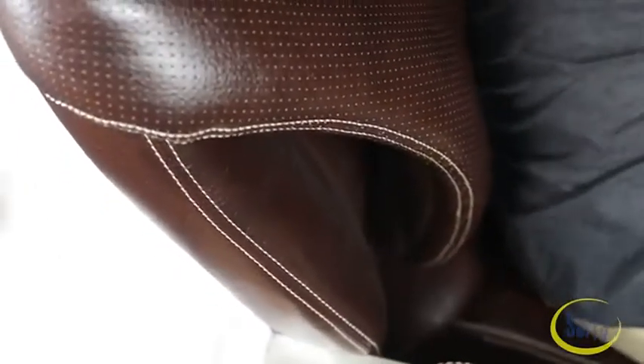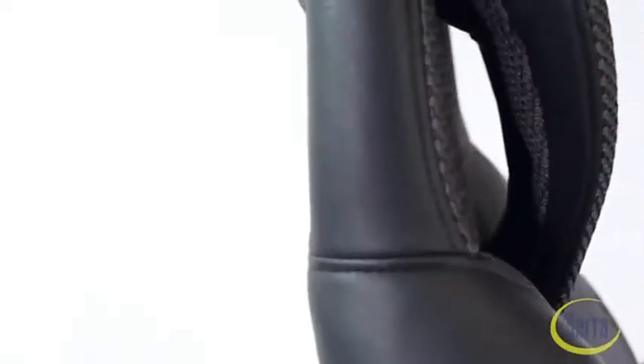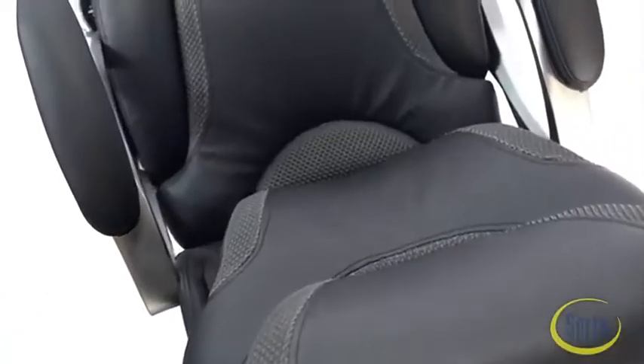Whatever movement you make or posture you take, the Air Chair's flexibility helps maintain a positive, supportive posture while you sit. The proprietary technology incorporated into the Air Chair by Serta has been shown to support and potentiate the normal, neutral spine position like no other office chair can.